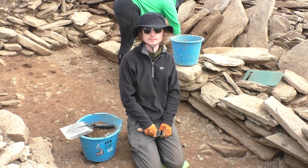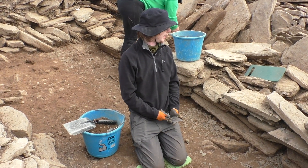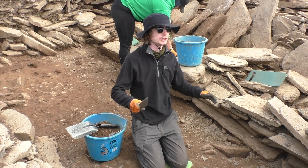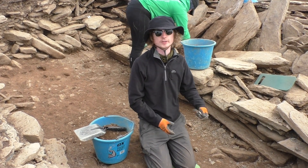And what have you learnt while you've been on excavation? We've learnt a lot about the building structures and the construction methods of the Neolithic cairn and how they changed into the Bronze Age — seeing the two overlapping and how they've interacted with one another has been really interesting.